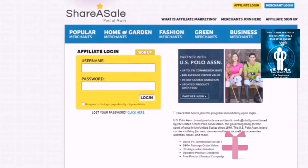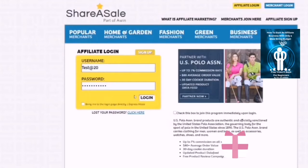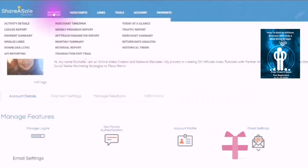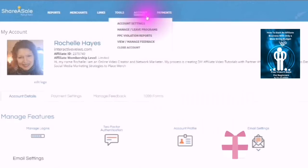At any time you can go to account.ShareASale.com and you will see affiliate login. Here is affiliate login and you can put your username. Once you are logged in you will then be able to see your dashboard. In your dashboard you will see reports, merchants, links, tools, account, and payment.